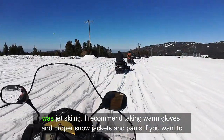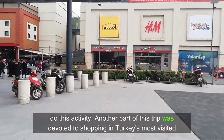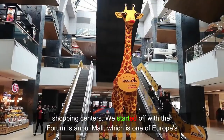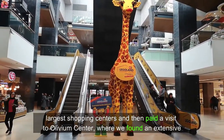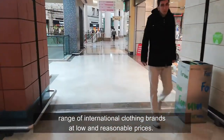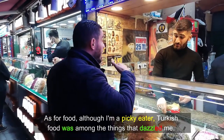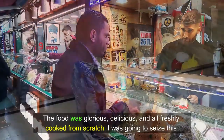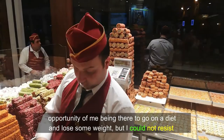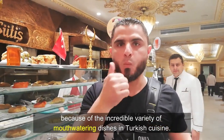I recommend taking warm clothes and proper snow jackets and pants if you want to do this activity. Another part of this trip was devoted to shopping in Turkey's most visited shopping centers. We started off with the Forum Istanbul Mall, which is one of Europe's largest shopping centers, and then paid a visit to Olivium Center, where we found an extensive range of international clothing brands at low and reasonable prices. Although I'm a picky eater, Turkish food was among the things that surprised me most. The food was glorious, delicious, and all freshly cooked from scratch. I could not resist because of the incredible variety of mouth-watering dishes in Turkish cuisine.